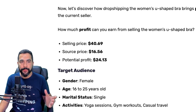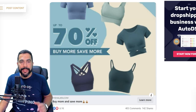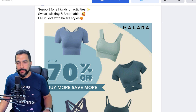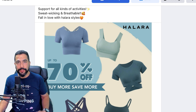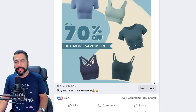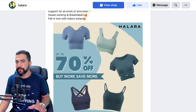Your target audience here should be females anywhere between 16 to 25 years old, even above that, with interests in yoga sessions, gym workouts, and casual travel. Here is the seller's Facebook ad — support for all kinds of activities, sweat wicking and breathable. The description could be better; you could add more details like product type, if you have anything on sale like the 70% off shown here, or free worldwide shipping. But look at the engagements: over 8,500 engagements, likes and shares, over 580 comments, 182 shares — this product is pretty popular.